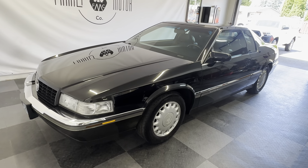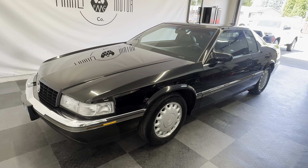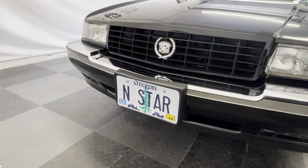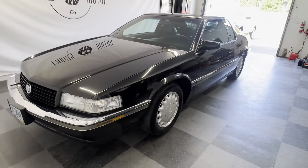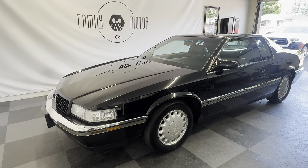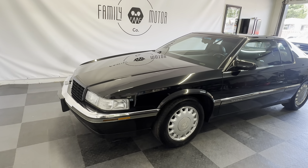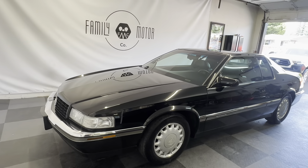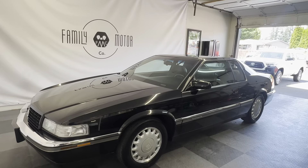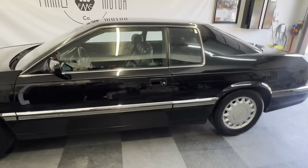All right guys, lot of car to go over here. 1993 Cadillac Eldorado Northstar, as you can see from the plates. Touring edition with 45,000 original miles, verified one owner car. This thing is immaculate. If you're looking for a 93 Cadillac Eldorado that is as close to new as you will find anywhere, this is that car.